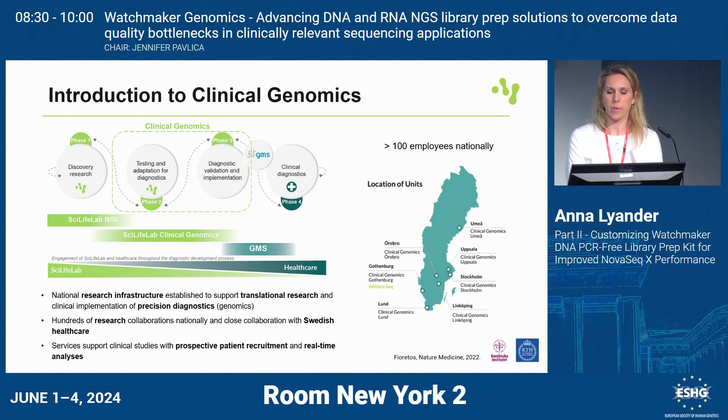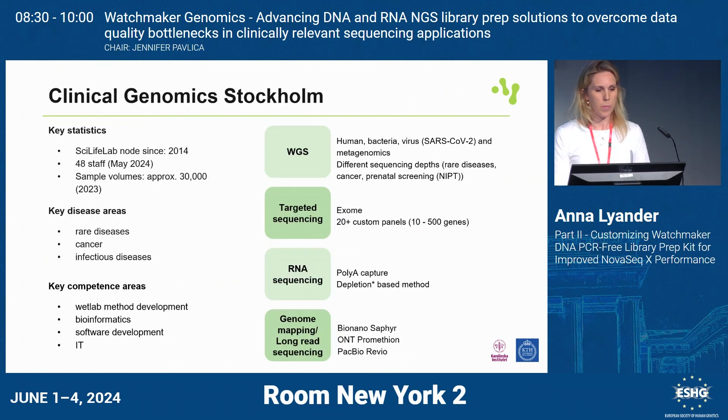In those cities on the map, there is a university hospital. The medical faculty at the university and the university hospitals work together for efficient work, which is also very nice. We have about 120 employees in Sweden. Our unit in Stockholm has been operating for 10 years with about 50 staff, and last year we handled 30,000 samples.